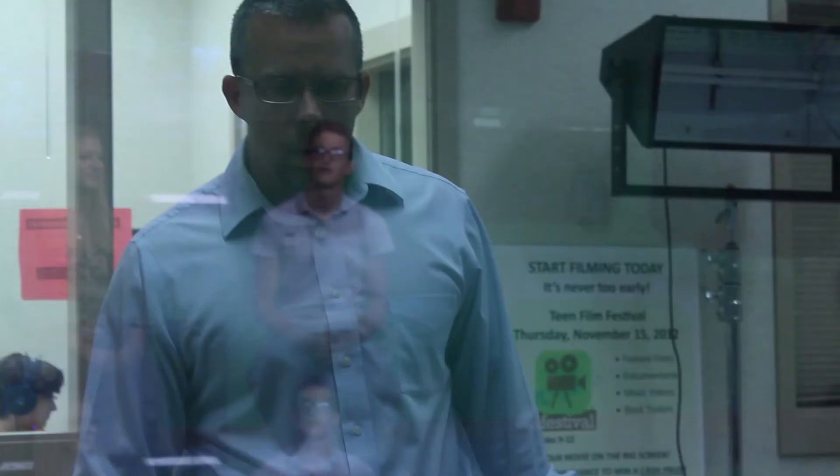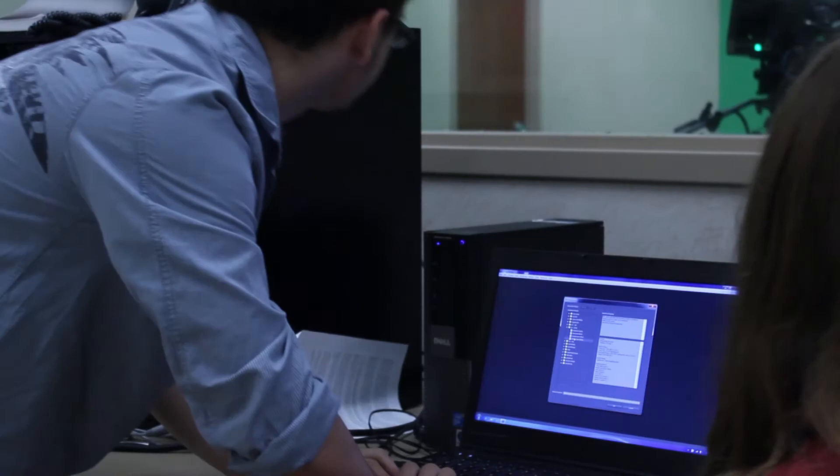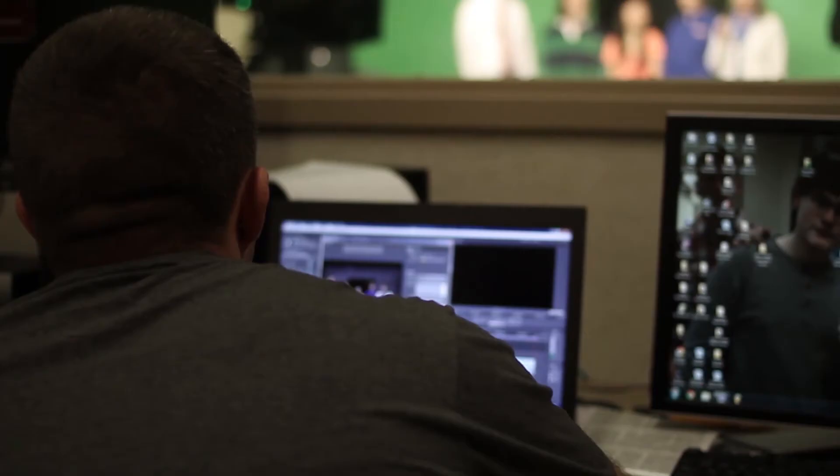We do a broadcasted tape, meaning even though the news isn't broadcasted live, it's shot that way. We capture this on a thunderbolt drive using Adobe Premiere on a laptop. Then we edit out any mistakes, put in our nameplates and news features, export it, upload it to the teleprompter computer, and then upload it to our news server.